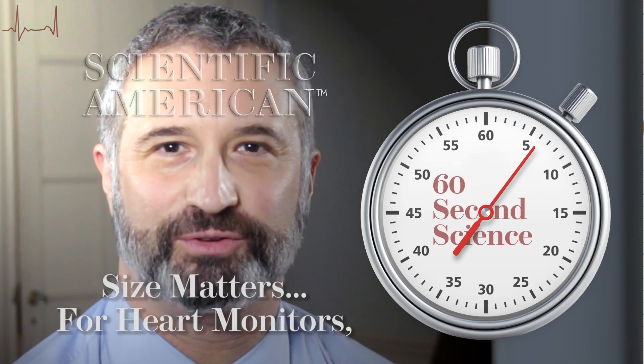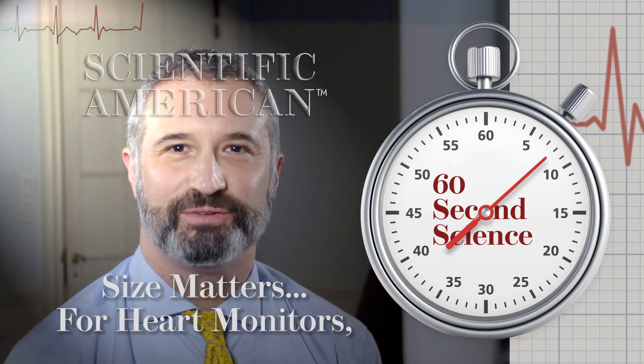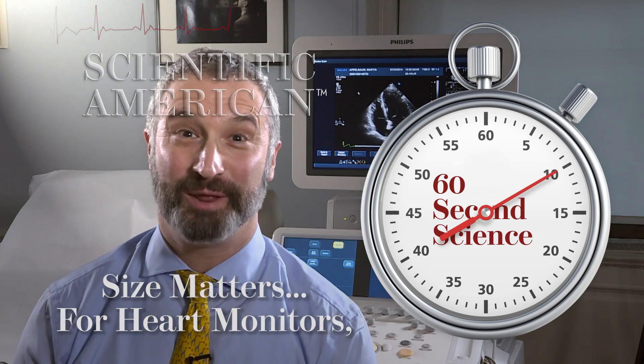I'm Dr. David Sherman. This is a special cardiology edition of Scientific American 60 Second Science. Got a minute? Arrhythmias are sometimes hard to detect. If a patient comes into my office having an arrhythmia, I can make a diagnosis.